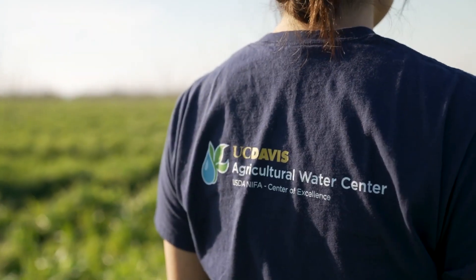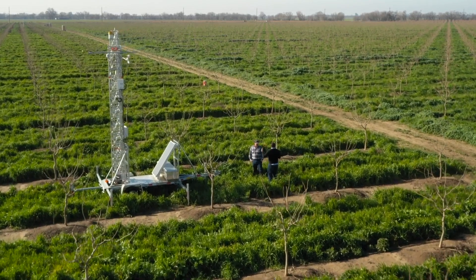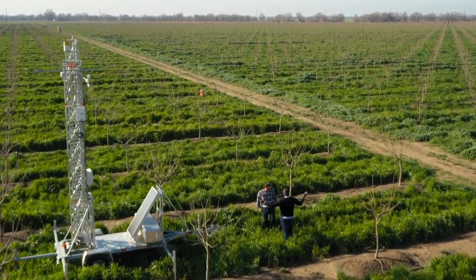There's nothing more important than working on water and food because everybody eats and everybody needs water to survive. I really enjoy working with growers to make sure they're adopting climate-smart farming practices that are not only good for the environment, but also good for their economic sustainability.